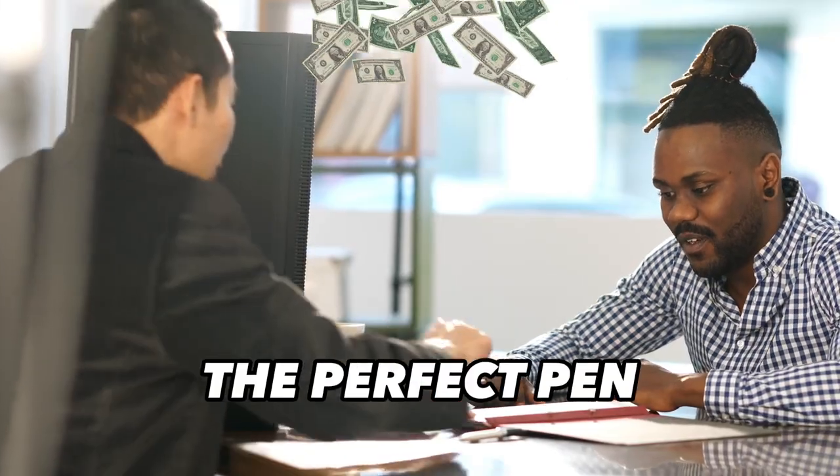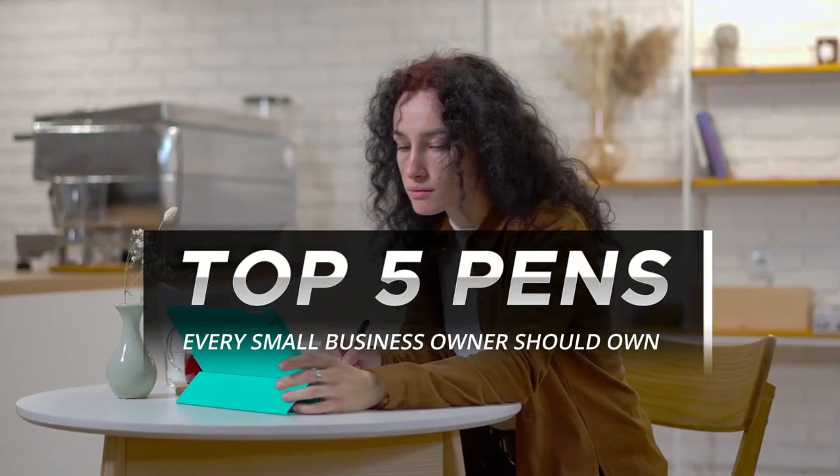We got a fun one today. Are you looking for the perfect pen to sign that million dollar contract? You're in the right place. Stay tuned as we unveil the top five pens every small business owner should own.